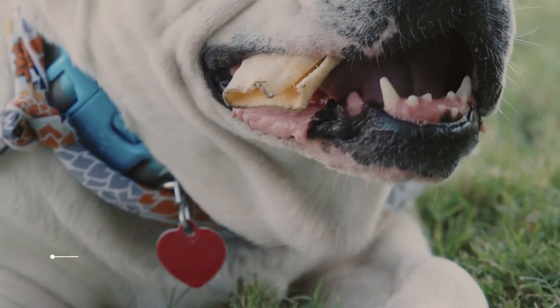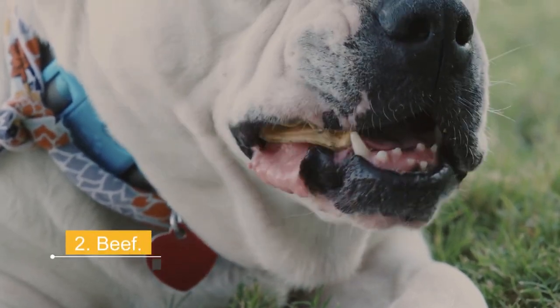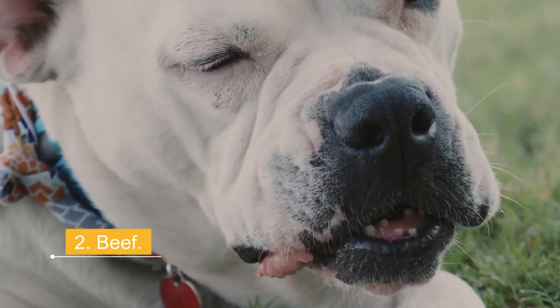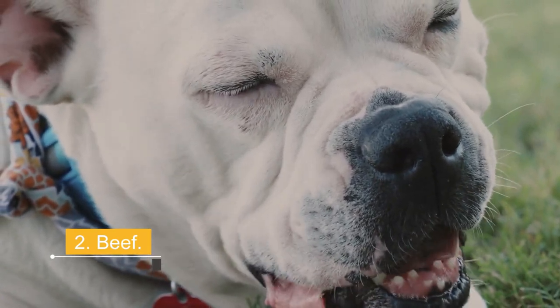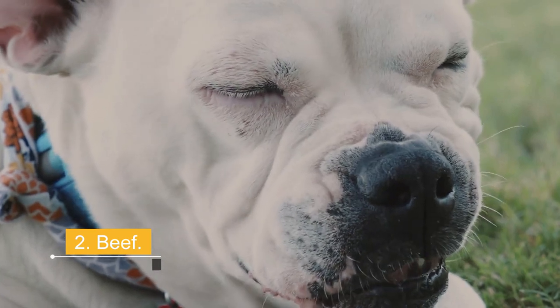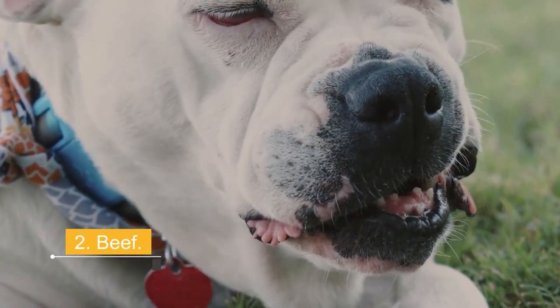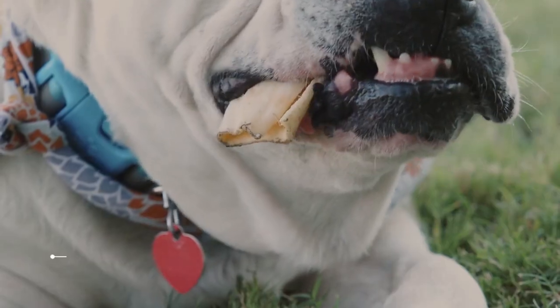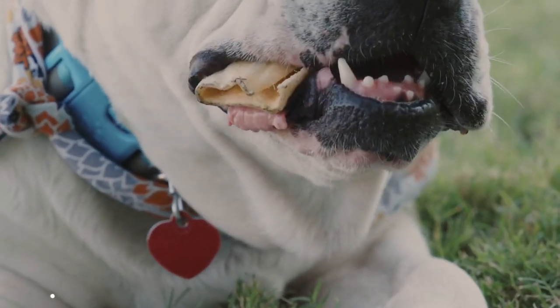Number 2: Beef. Beef is usually one of the most affordable meats and is relatively healthy for dogs, as it is high in protein, iron, zinc, selenium, and vitamins B12, B3, and B6. Although generally high in fat, red meat is not known to cause atherosclerosis in dogs as it does in humans, and there are many sources of beef that are leaner and lower in fat.